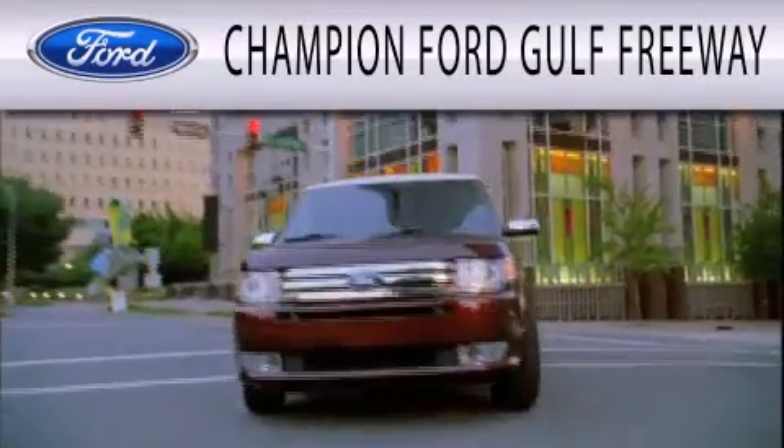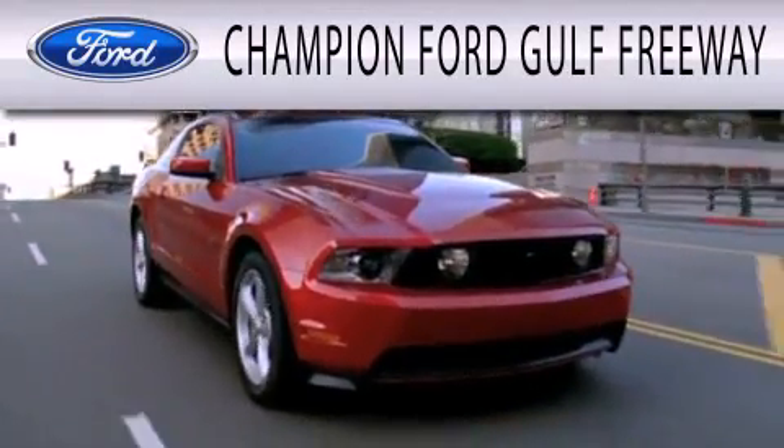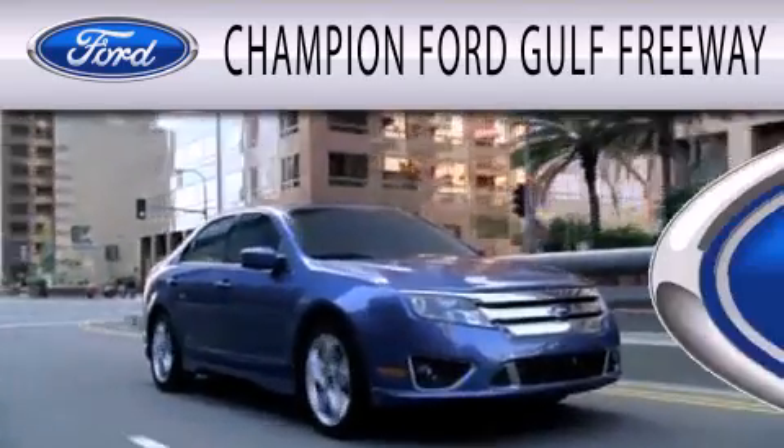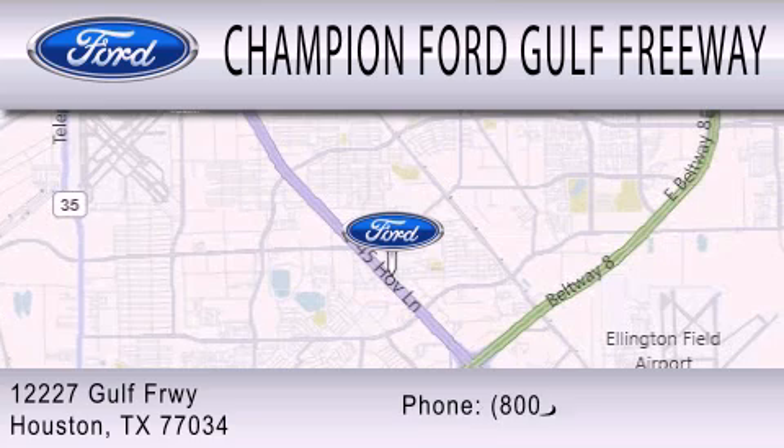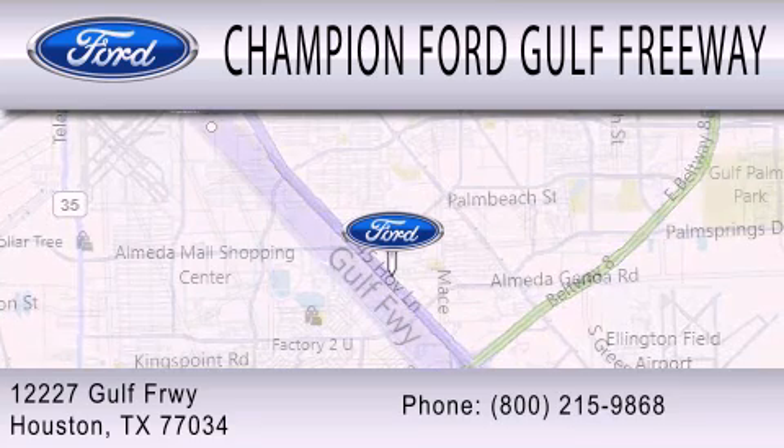Champion Ford Gulf Freeway is dedicated to doing everything possible to ensure that the experience you have selecting your next vehicle is as pleasant as possible. We are located at 12227 Gulf Freeway in Houston. We'll see you next time.